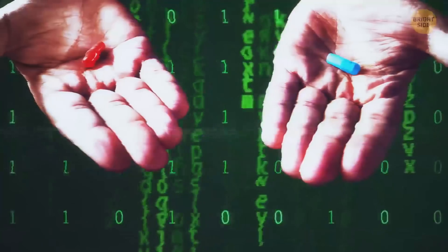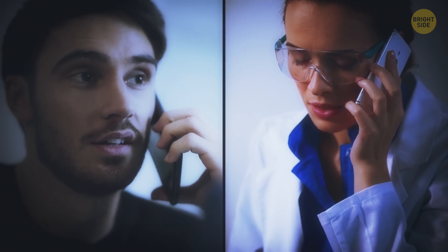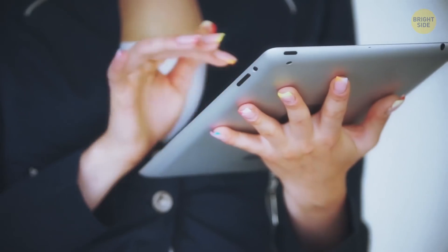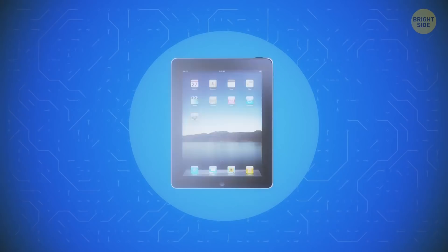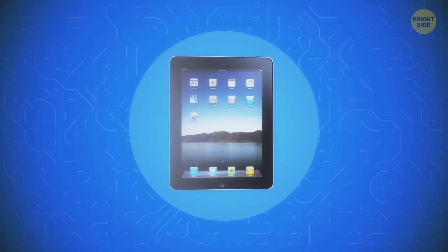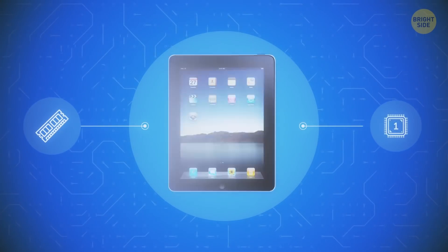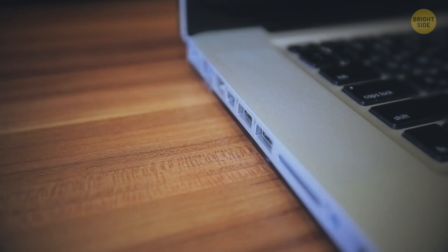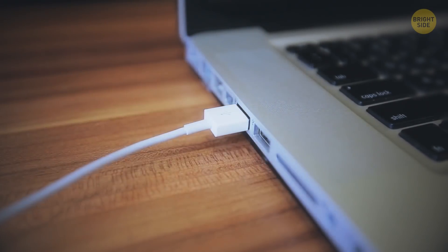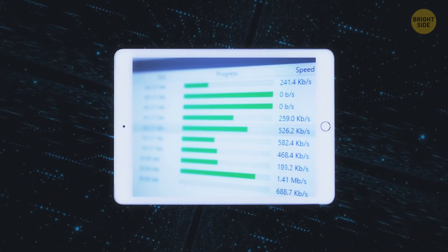Tablets. When the first iPad came out, you couldn't really do much with it. Internet surfing was slow and not very convenient because of the small RAM and single-core processor. You needed to connect the device to a computer to update the software and transfer content to it from other devices.